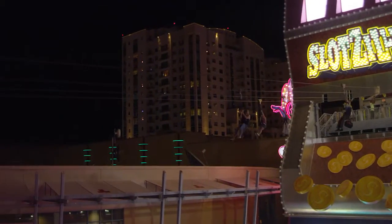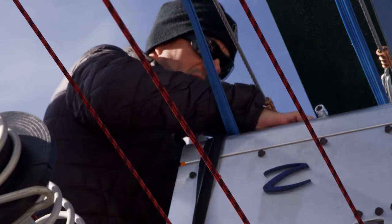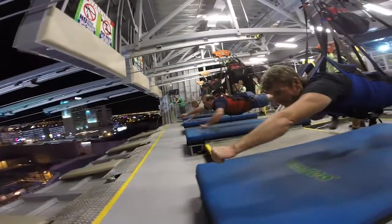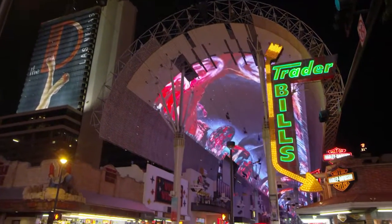As your attraction increases in popularity, we will work with you to expand the ride with our modular additions. Your customers will fly farther as well. With a Zip Flyer system, participants will have a thrilling and memorable experience, which will keep them coming back and recommending your attraction to their friends.